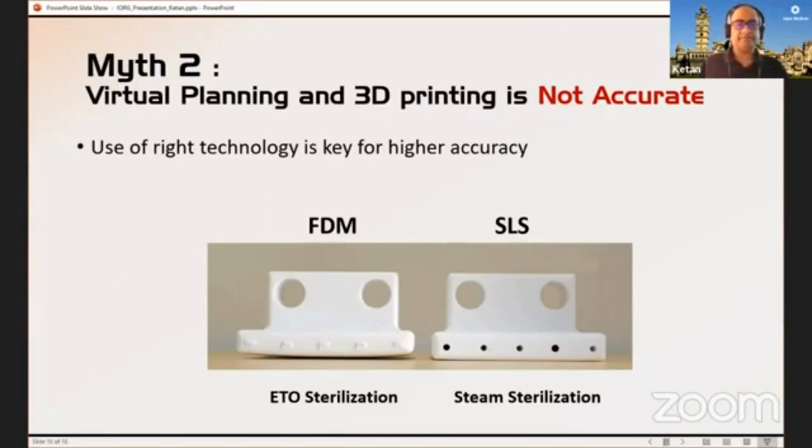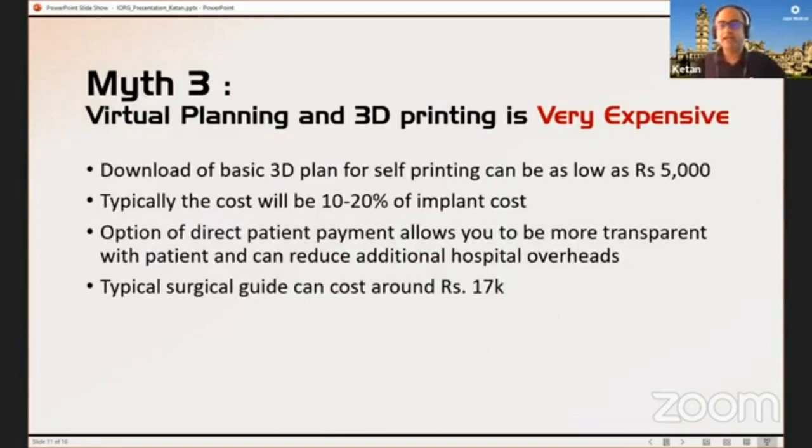On the expensive side — you can use freewares like 3D Slicer and planning tools, and you can get your own 3D printer. If you go to Amazon today, you can get a 3D printer for almost 15,000 rupees and have it on your desk. You can do pretty much everything for free, or use platforms like mysegmenter where the backend team handles it. Pricing is very competitive — for as low as 5,000 rupees you can download a file and print it on your machine. Typically costs are in the range of 10 to 20% of the implant cost, and with direct patient payment it adds transparency. A typical printed shoulder guide costs between 15,000 to 17,000 rupees.